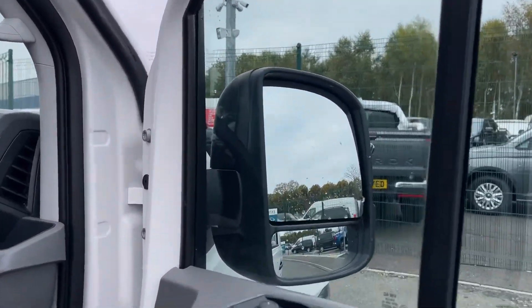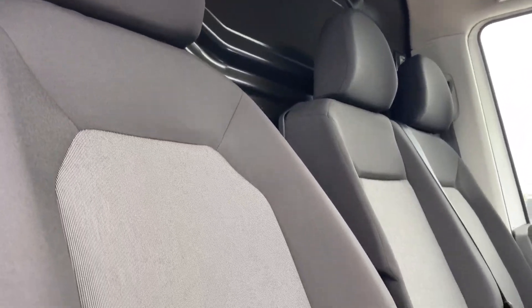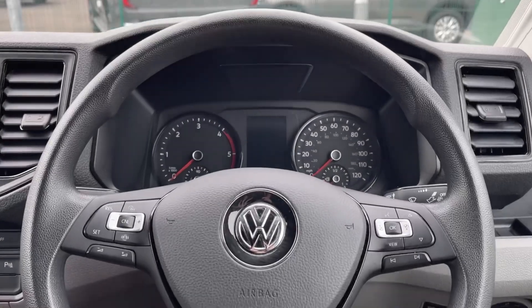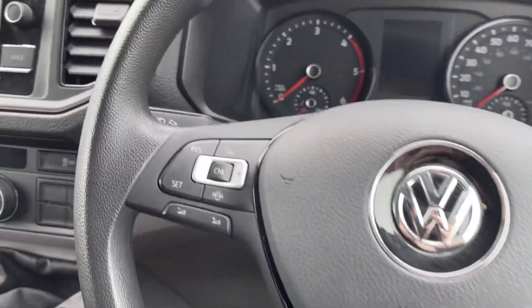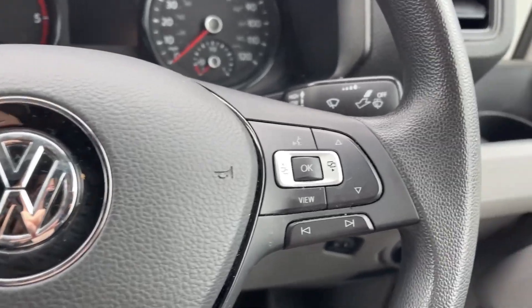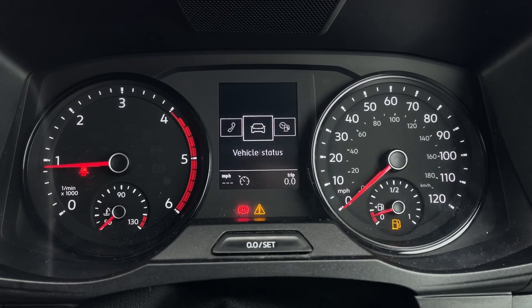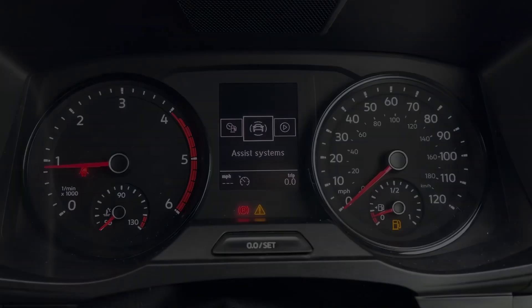Inside the cab, an electronically controlled air conditioning system ensures a comfortable cabin environment for both the driver and passengers. For driver comfort and convenience there is a multi-function leather wrapped steering wheel, which allows for easy control of various functions, and cruise control with a speed limiter to help maintain consistent speeds on longer journeys.